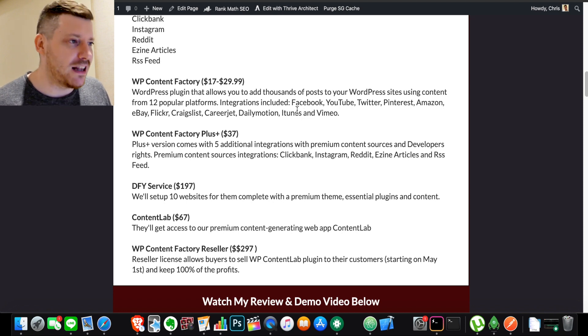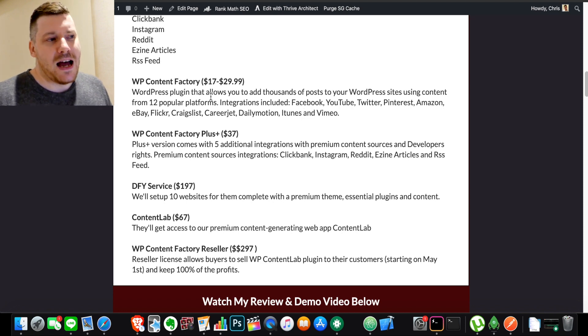So, WordPress Content Factory — the price is here for the front end, and you do only need the front end to get the bonuses. Don't think you need all these one-time offers — you don't. It's really up to you; everyone's different. I just don't want you to have any surprises.